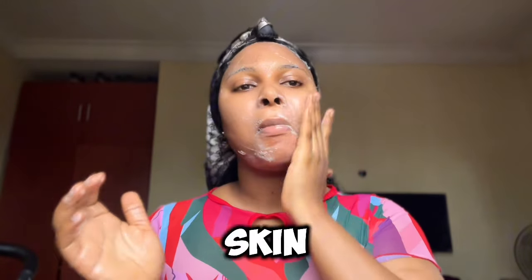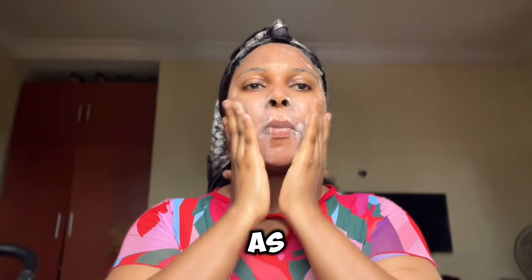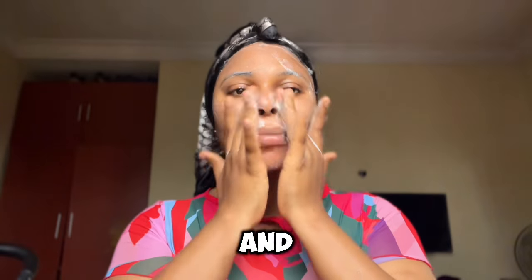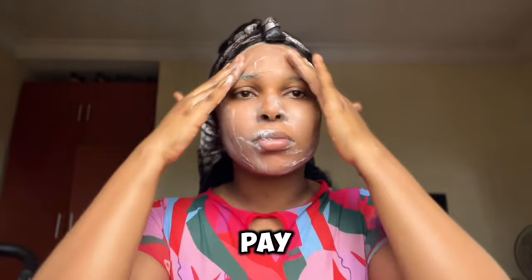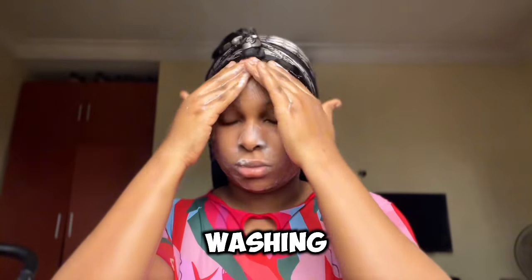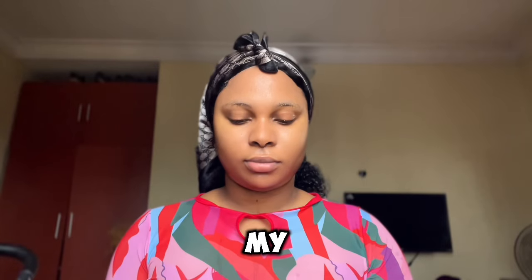Remember, what goes on your face should also go on your neck. So while washing your face, make sure you extend it to your neck. The skin on your neck is thin and delicate and it can show signs of aging just like your facial skin, so always pay attention to that.